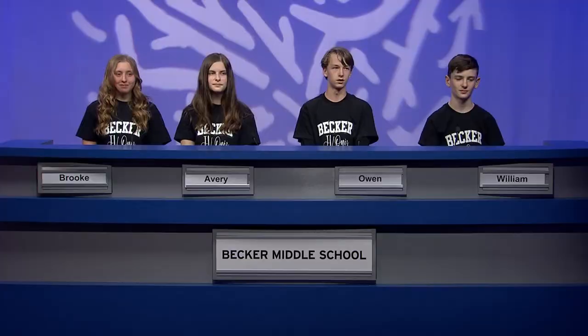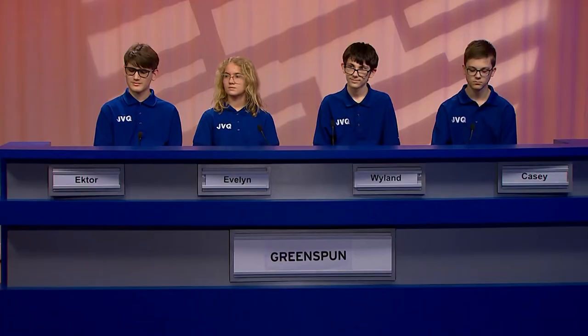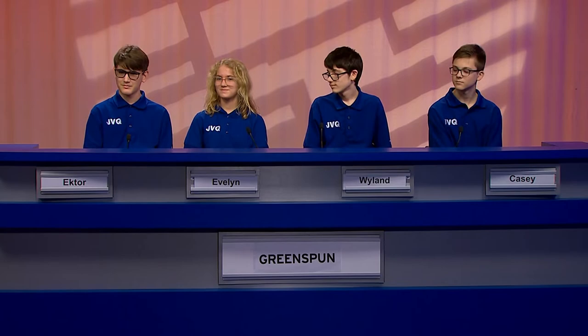We've come to the end of the first round, but before we move on, we wanted to learn a little bit more about our players. Let's start with Greenspun. We're going to say hello to 8th grader Hector. You wrote that you were born not in the United States. Where were you born? Greece. When did you come to the United States? 2013. Good luck here on Junior Varsity Quiz. Nice to have you here, Hector.